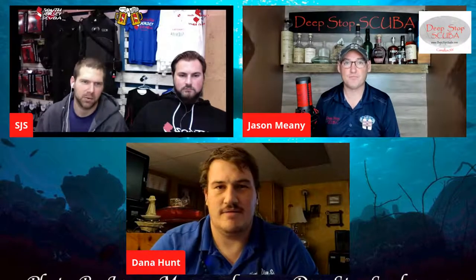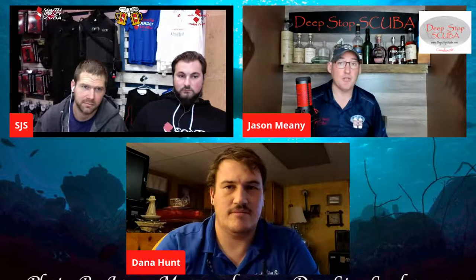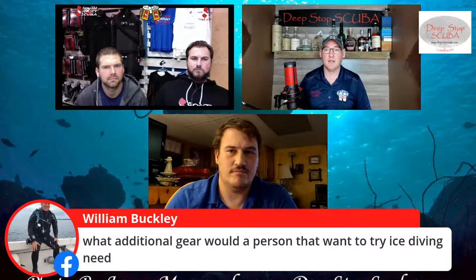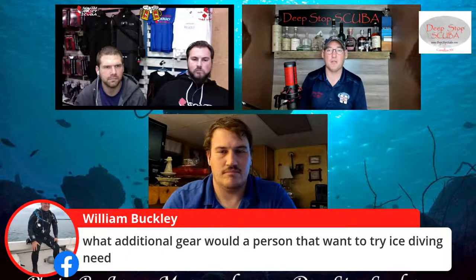Michael wants to bring his camera — would he need to do anything special for ice? You shouldn't need anything special for the camera itself. What additional gear would a person need for ice diving? A functional dry suit, absolutely. Environmentally sealed regs — they will free flow on you like crazy. You want redundant gas supply, but don't show up with brand new gear to an ice dive — plan ahead, test it out, and get your gear set up first.